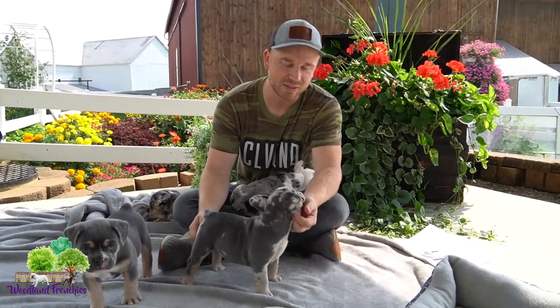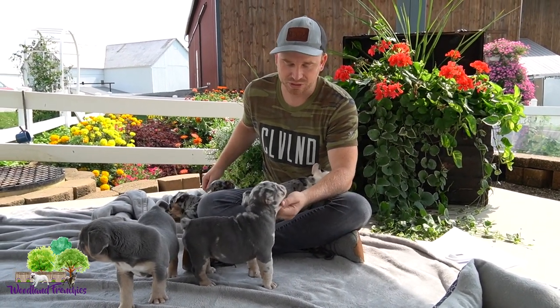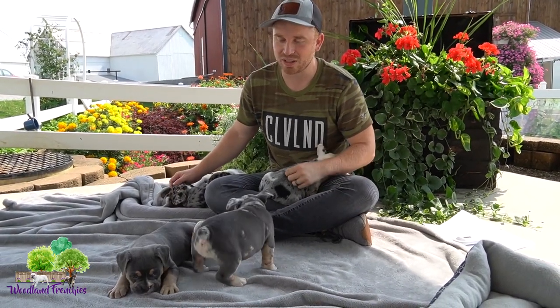They'll be around 45 pounds, somewhere around there, since the mom is around 60 pounds and the dad is around 30. So they're just gonna have that really nice Bulldog look.